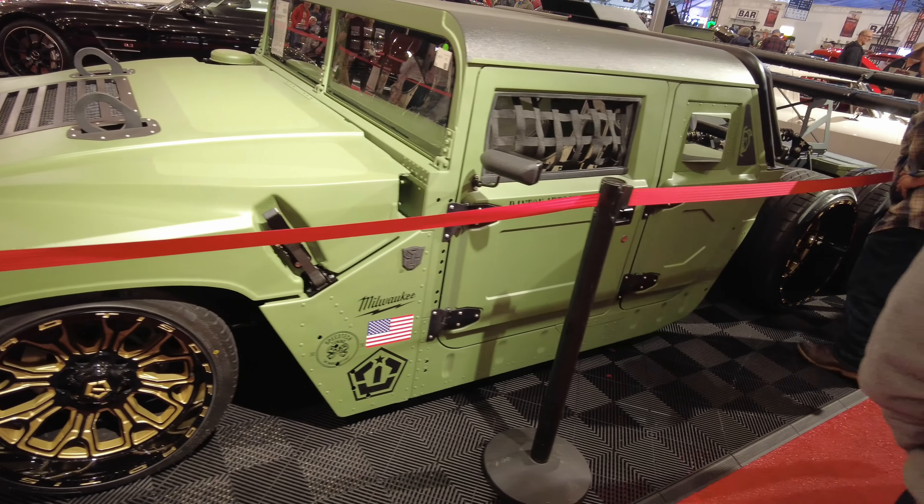Another Corvette for you guys — 63. You know, 63 is one of the most coveted Corvettes you can have. Man, clean. Some more Corvettes for you guys. So much to look at. I'm gonna have to double back on Saturday.